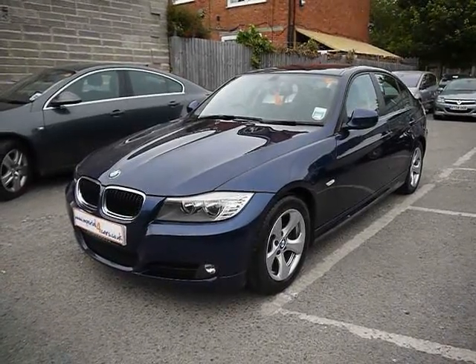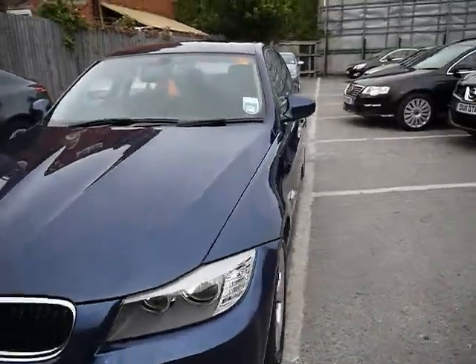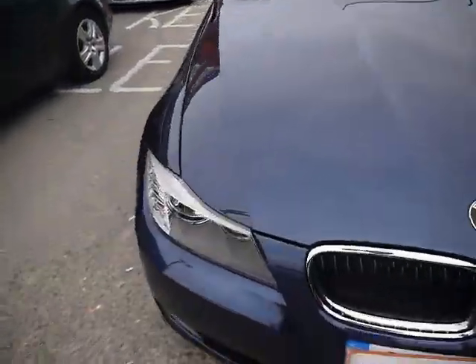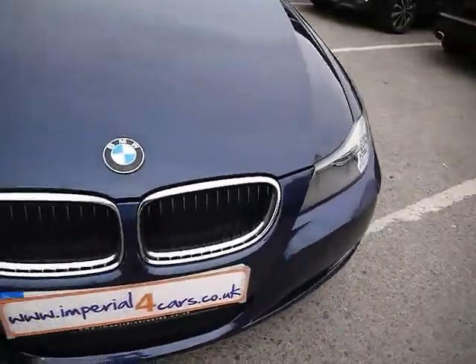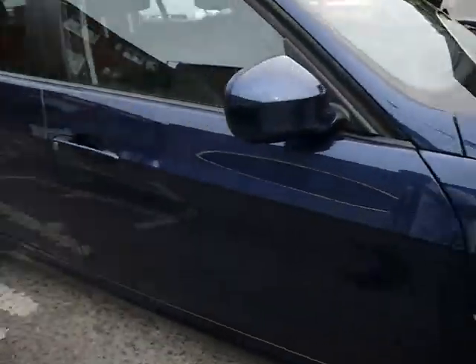Welcome to Imperial Cars. Today we have a template BMW 320d Efficient Dynamics to show you, finished in blue, four-door saloon. We're going to take you around the car so you can get a better idea of condition and the certain features of the vehicle.